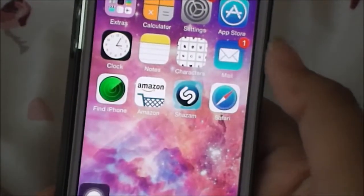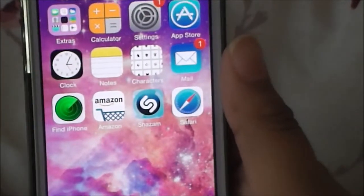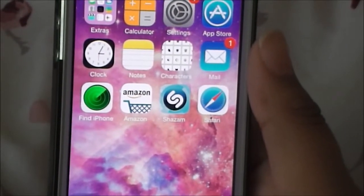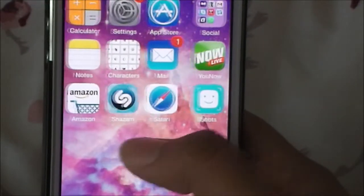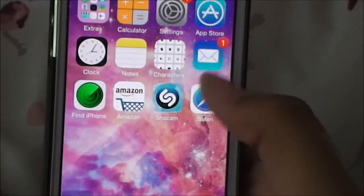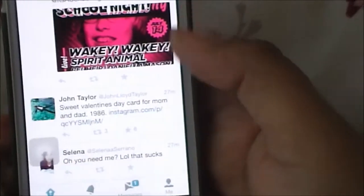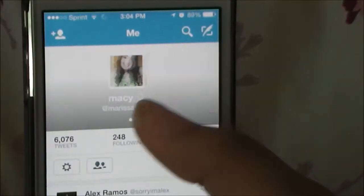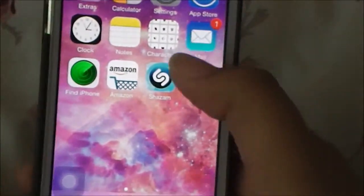I have Mail, which I use all the time. I have Find My iPhone - I've never had to use it but it's there just in case. I have Amazon - I've been looking for a phone case but can't find good ones with good reviews, so let me know if you know any cheap ones. I have Shazam, which I've never used yet, and Safari. Down here I have Phone, Twitter - you can follow me at Marissa Lopez with a zero - Messages, and Music.